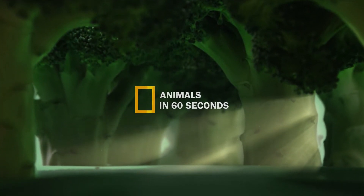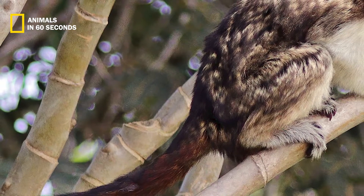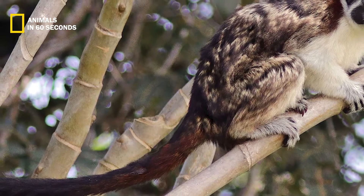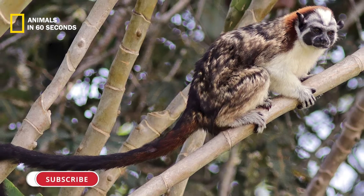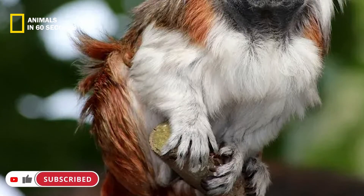The Geoffroy's tamarin has a red strip of fur at the back of its neck and shoulders, along with a coat of black, tan, and white fur on its back. Its red-crested and rufous nape tamarin names refer to this area of fur. Its front legs and breast are white, while its tail is black with light brown rings.